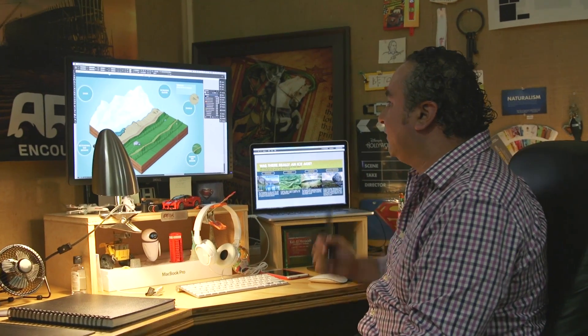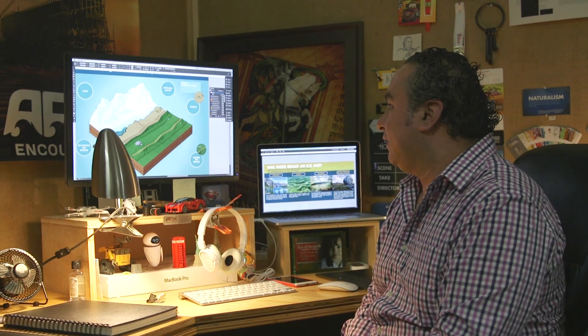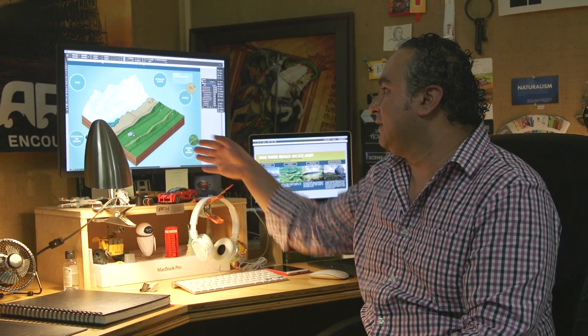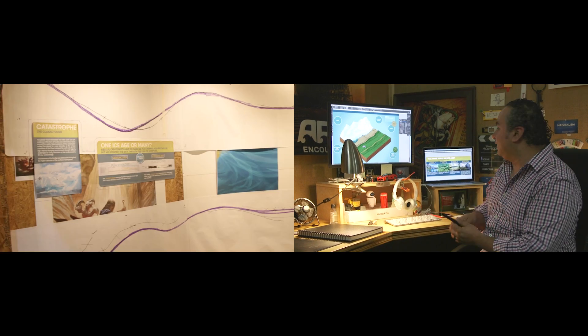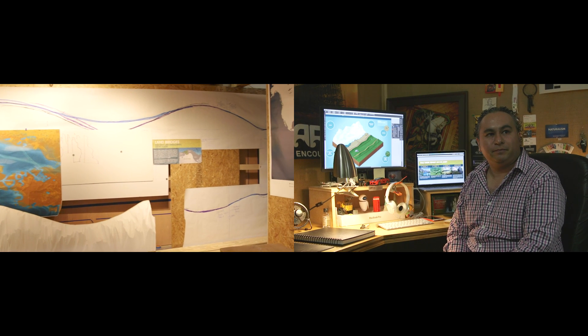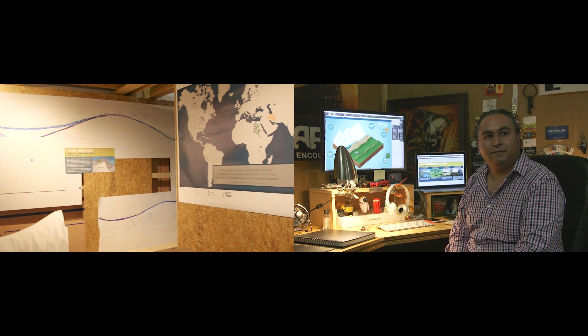This is Humberto, one of our graphic designers, working in the graphic design area. He's working on something for the Ice Age exhibit. He's trying to explain some of the consequences of the Ice Age and some of the remains — what happened after the Ice Age and things we can see in nature — and making graphics for visitors to see. This will be in one of the bays and is basically about the Ice Age.